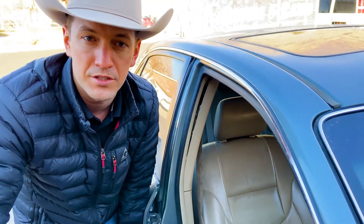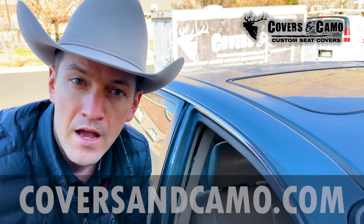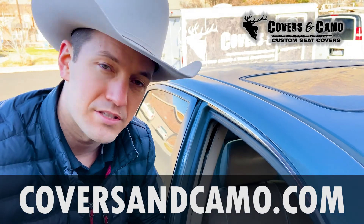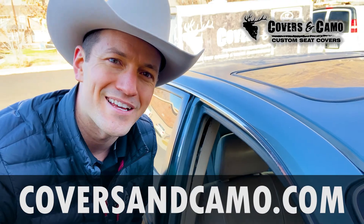This is the black sheepskin that we just showed you here. There are other colors — most popular is going to be the charcoal and then the black, and there are some tan options as well that we can recommend to you. As always, see more at coversandcamo.com — more videos like this with the sheepskin and other seat covers there as well. Coversandcamo.com. Thanks.